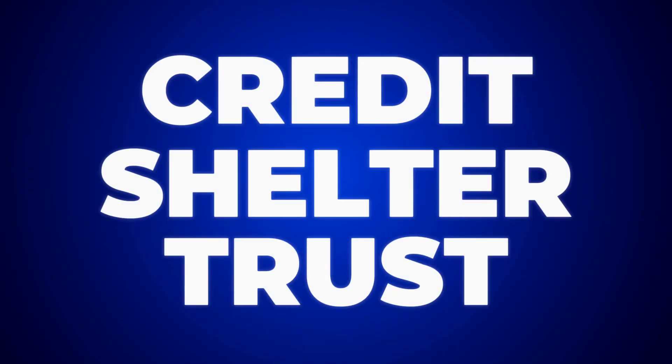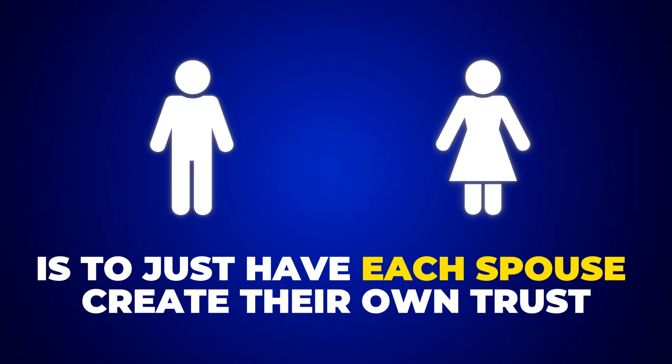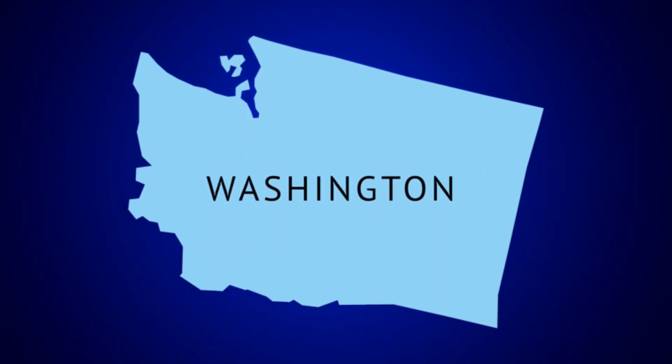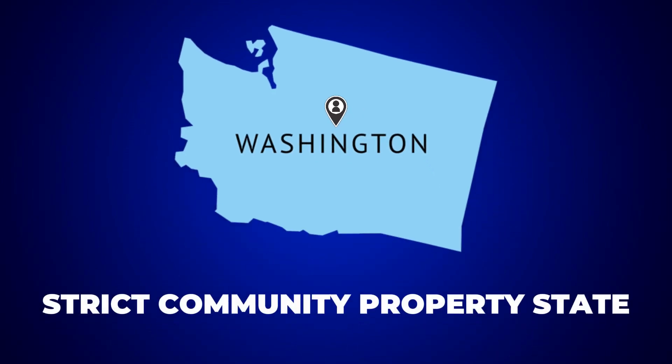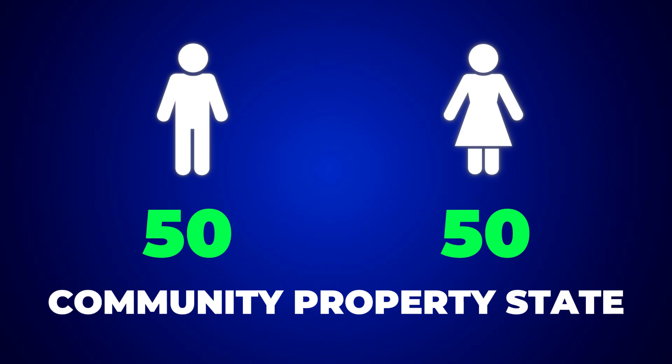The way that we typically do that is with a vehicle called a credit shelter trust. In Washington State, you can do it just a couple of different ways technically. The first way is to just have each spouse create their own trust. In Washington State, which is where we are, we are a strict community property state — each spouse is 50-50 with the community property, they each own half. One thing you can do is create two separate trusts.